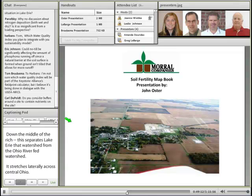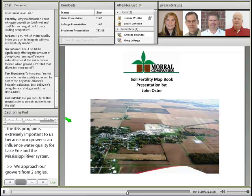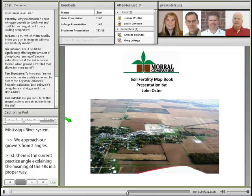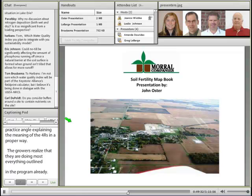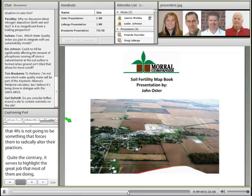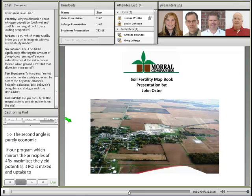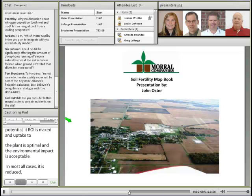We approach our growers from two angles. First, there is the current practice angle. By explaining the meaning of 4R in the proper way, our growers quickly realize that they're doing most everything outlined in this program already. They see at the outset that 4R is not going to force them to radically alter their practices. Quite the contrary, it highlights the great job most of them are already doing, particularly those on our fertility management program. The second angle is purely economic. If our program, which mirrors the principles of 4R, maximizes the grower's yield potential, his ROI is then maximized, uptake to the plant is optimal, and the environmental impact is acceptable and in most cases reduced. We accomplish this by going within each individual field with our assessment, our discovery, our recommendation, and our application.